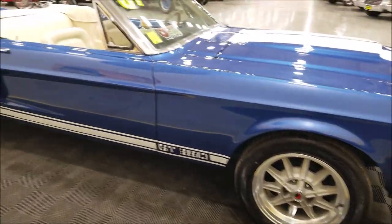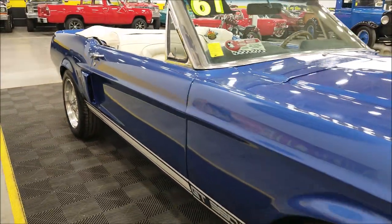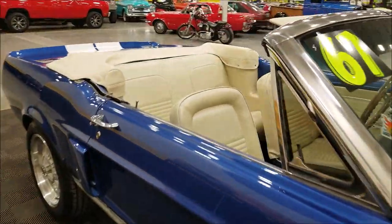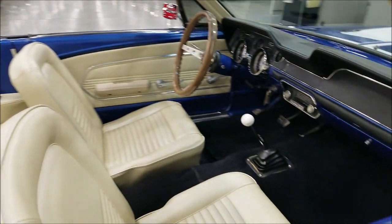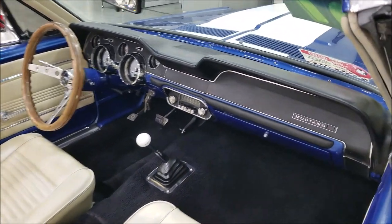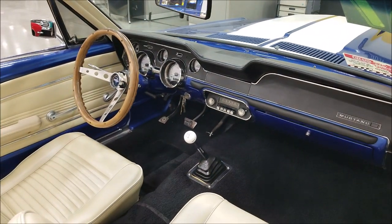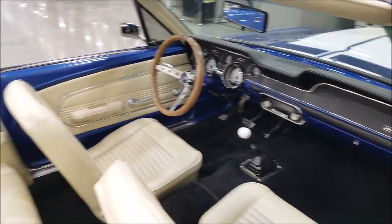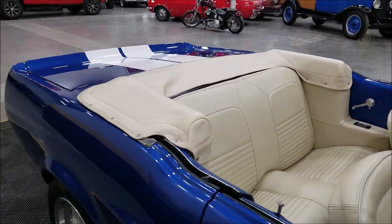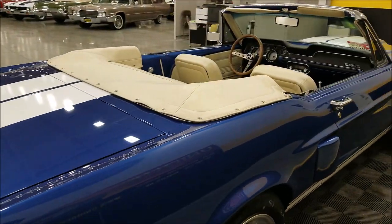Scott Drake wheels — nice look with those wheels on this, and as you can see the car seems pretty straight up and down the side. Interior has parchment bucket seats and a shifter on the floor; the dash is in nice shape and does have some aftermarket gauges. The back seat is also in nice shape.